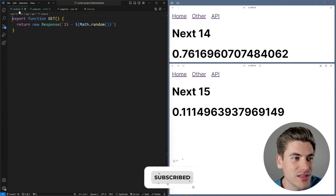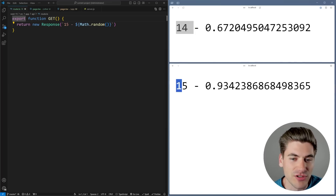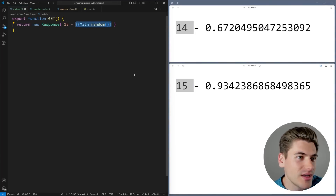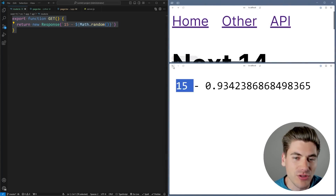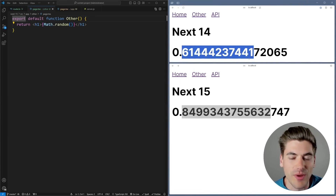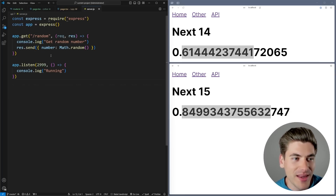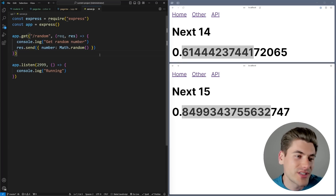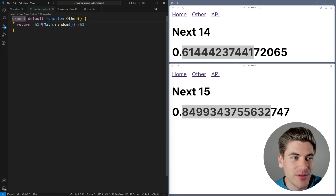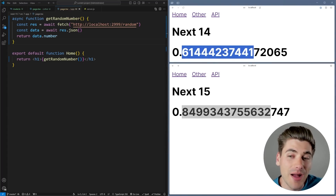The first thing you'll notice is this API route — this little API link brings me to a page that returns a completely random number. It doesn't matter which version I'm on, 14 or 15, all the code's exactly the same. We also have another page that just returns a completely random number, and a home page that makes a fetch request to get a random number from an API. Essentially, we're looking at the different ways to handle random number generation to see what's cached and what's not — an API route, a plain random number, and a fetch request.